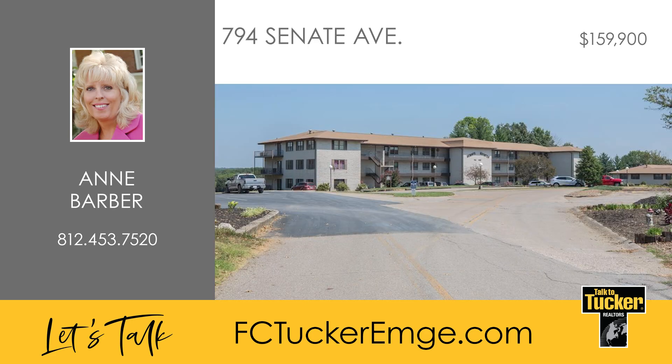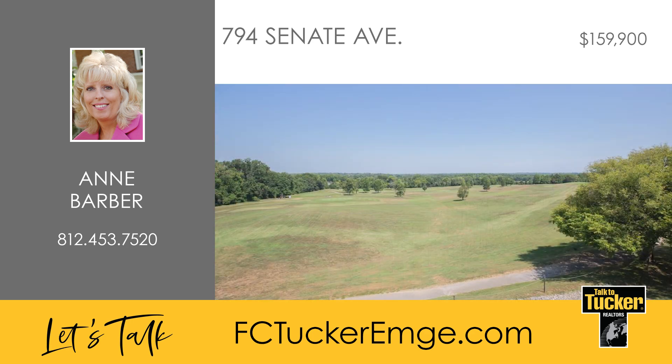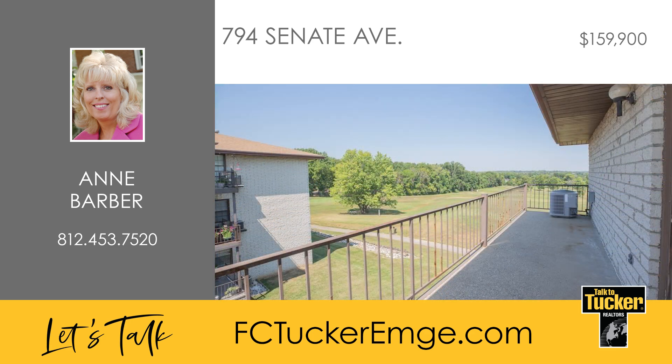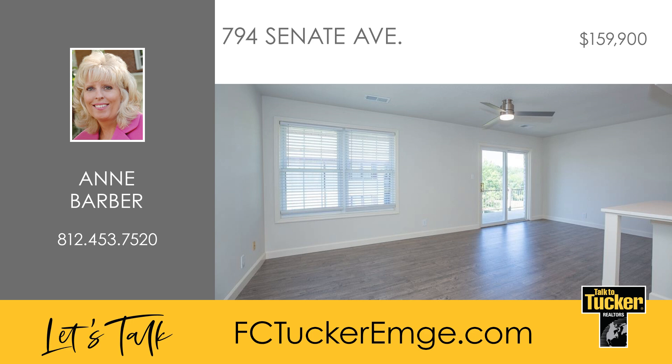Welcome to this fully updated condo at Senate Estates. This condo offers a private setting with a stunning view of Thunderbolt Pass Golf Course right from your own deck. The open floor plan features a spacious great room, an updated kitchen with breakfast bar seating and stainless steel appliances.